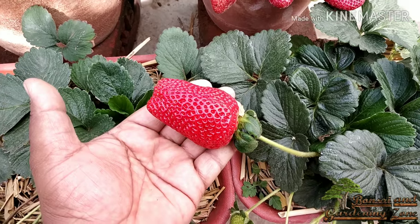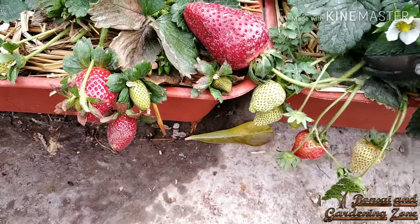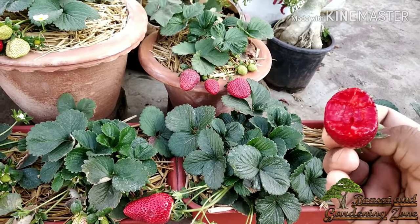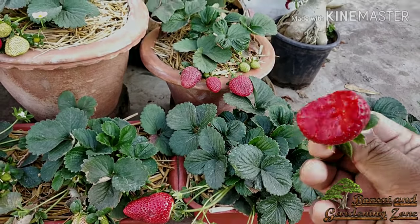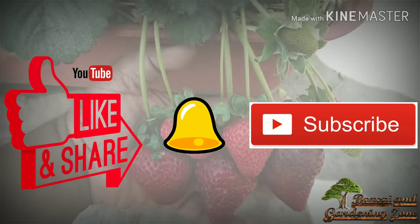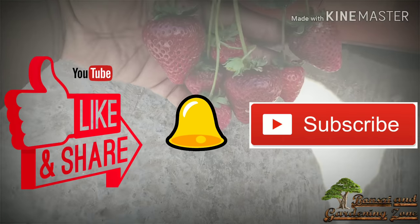Pick strawberries only when they are bright blood red all over. Trust me, you can never get such tasty and sweet strawberries from the market. That's all for now — hope you find this video helpful. Please like, share, and comment. Consider subscribing to this channel and press the bell icon to get notifications of new videos. Thanks for watching and keep on gardening!